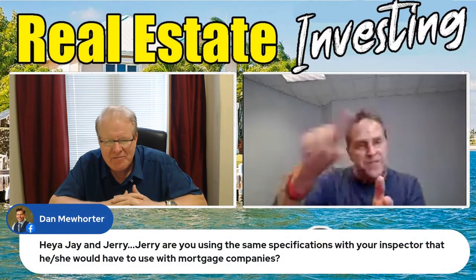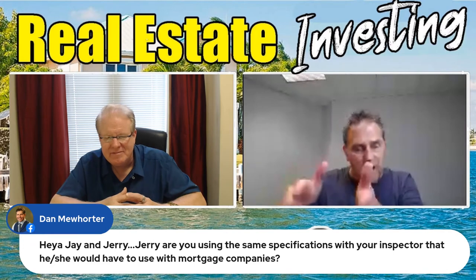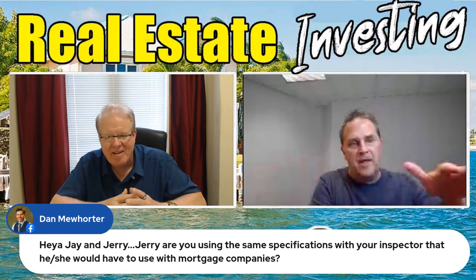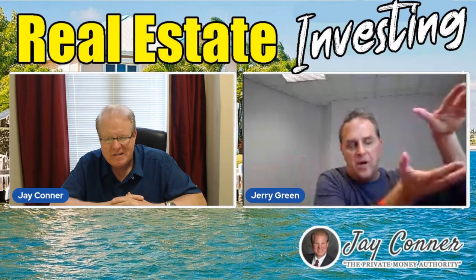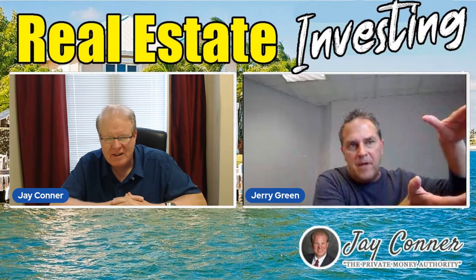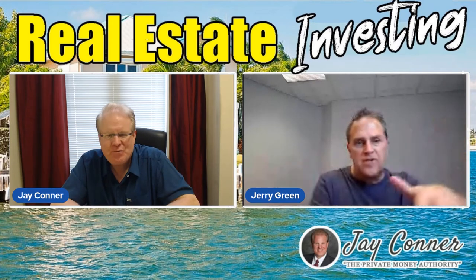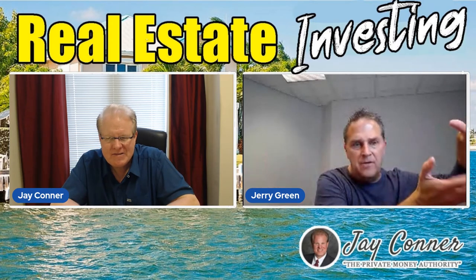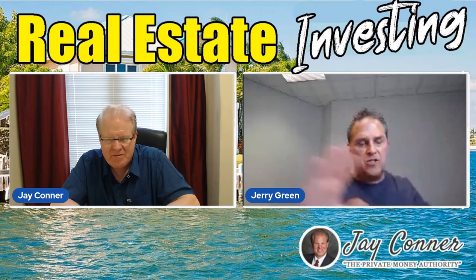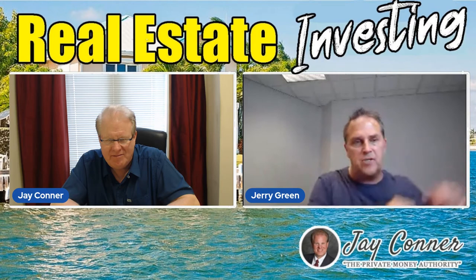Once that comes back in, basically that lead — now that's a deal — it comes back in after inspection and it's notified to my transaction coordinator. What Ashley does with the team is she does two or three deal reviews a week, and whatever's sitting in the pipeline, she does a review and each deal is reviewed within about 15 minutes. Then if it's okay, it's pushed out to our buyers.